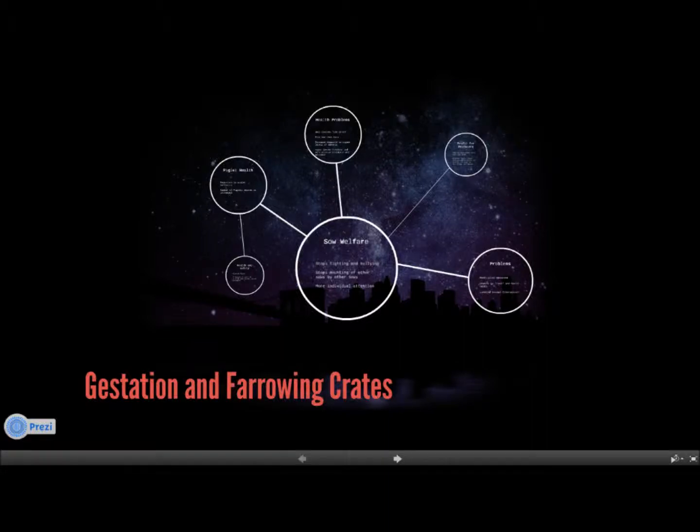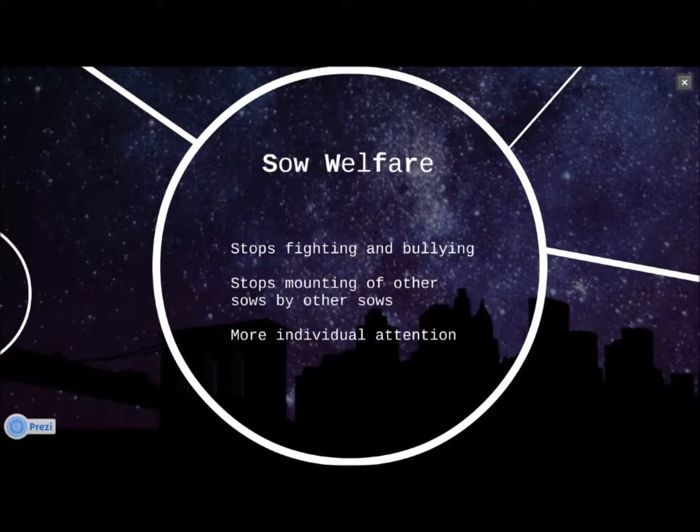This video will cover some of the more well-known pros and cons of gestation and farrowing crates for sows in the commercial industry. Farrowing and gestation crates stop fighting and bullying among sows, as well as the mounting of sows by other sows, which is a common problem with group housing.